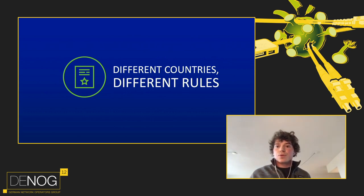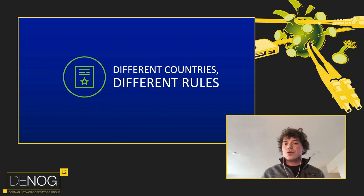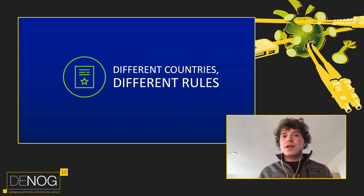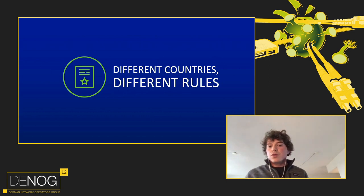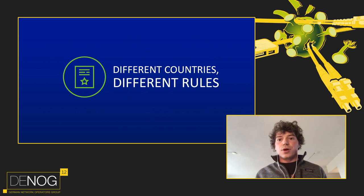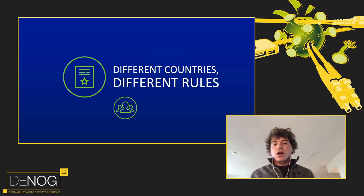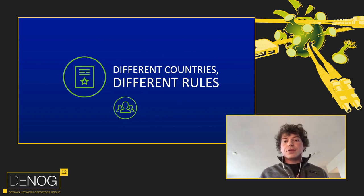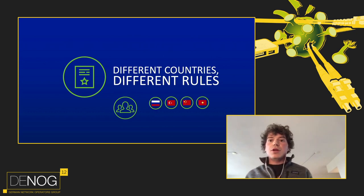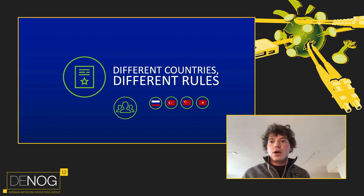Different countries mean different rules, including licenses. Many countries require licenses and paperwork you've never heard of before — you might need a license just to speak BGP or offer Internet access to customers. Figure this out before entering a new market. Ask local communities for help. Countries where we experienced licensing issues include Russia, Turkey, Vietnam, and China.